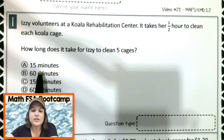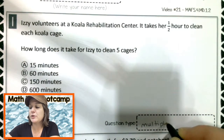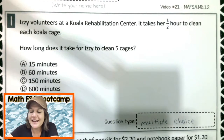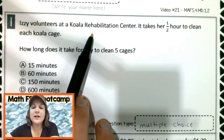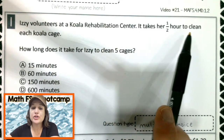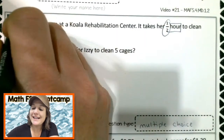First, let's identify the question type. I'm seeing four answer choices, so what kind of question is this? It is multiple choice. All right, jot that down if you did not already. And now let's read the question and mark up our text so it makes sense. Izzy volunteers at a koala rehabilitation center. It takes her half an hour to clean each koala cage — so it takes her one half of an hour to clean each cage.